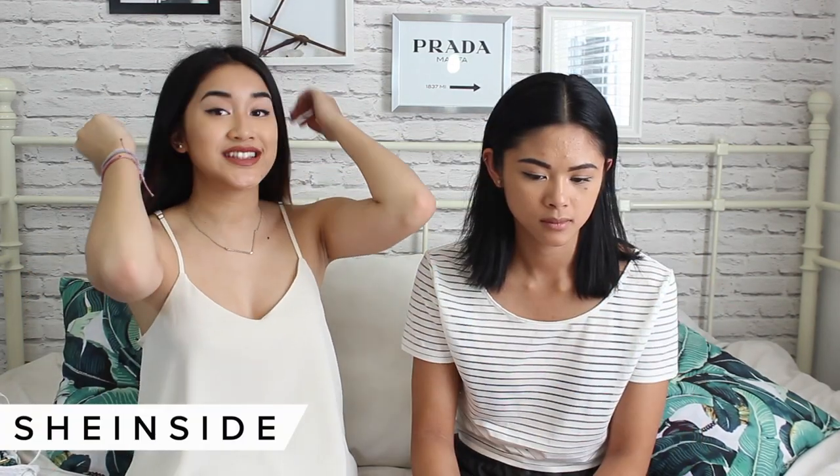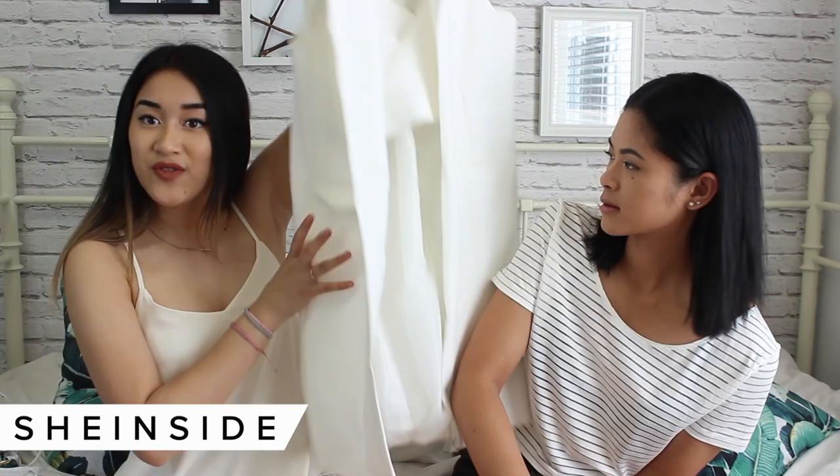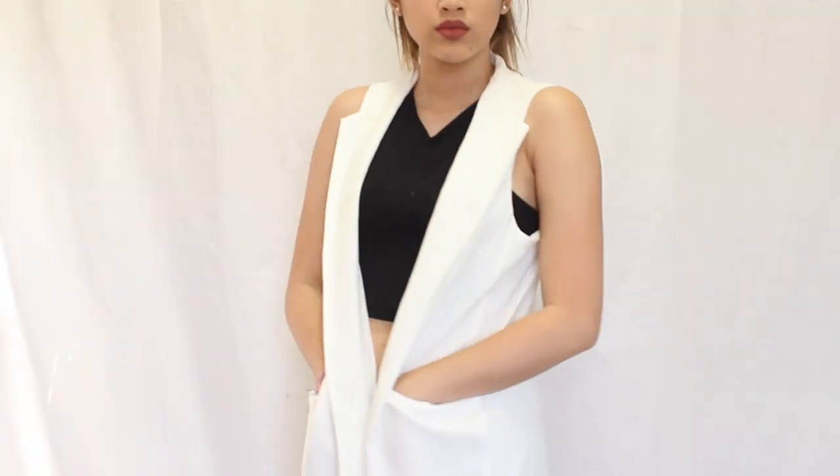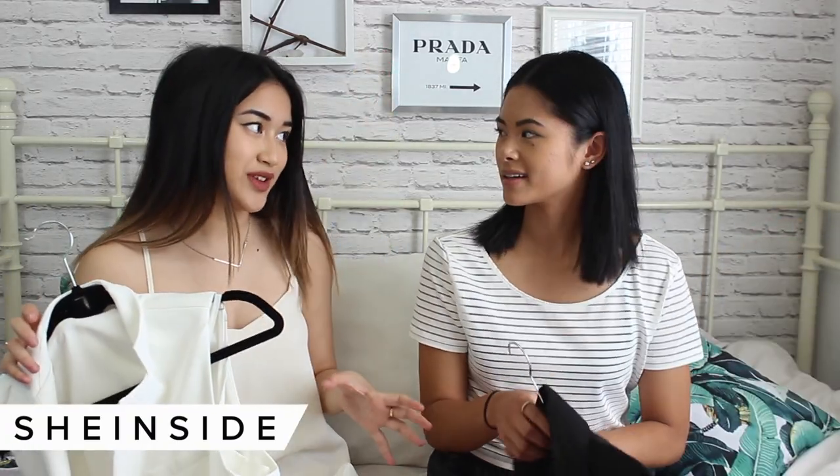The next site we have is Sheinside.com — one of our favorite wholesale stores. The first pick we have, we both actually ordered it — it's a white vest and it's really pretty. I love vests right now. We have the white one and Richie also got the black one.